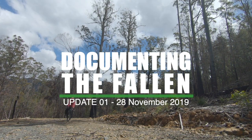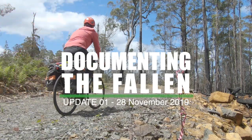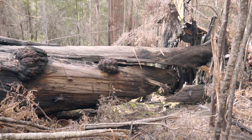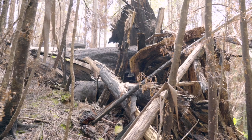This is the first official field trip for documenting the fallen. Behind me is the Arve Big Tree, formerly known as the Arve Giant. Before it fell, it was a contender for the world's largest flowering plant by volume. Now, it's just a crumbled mess.